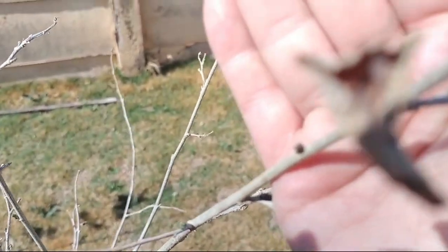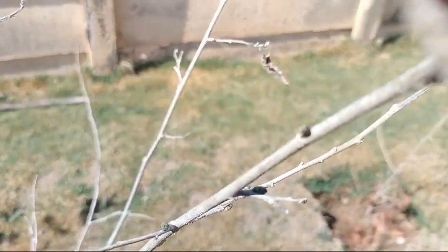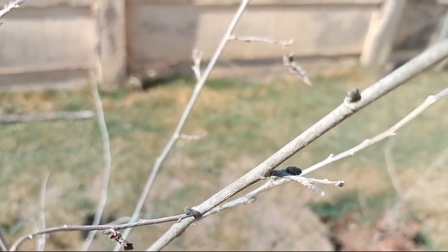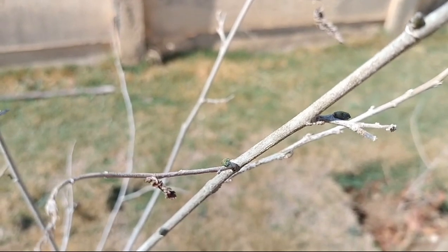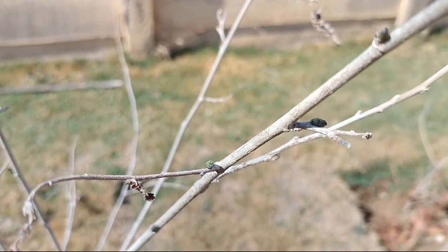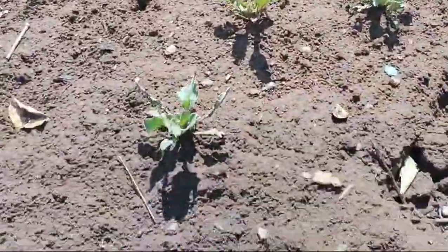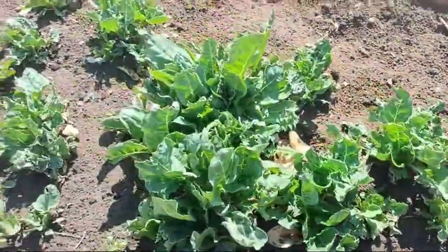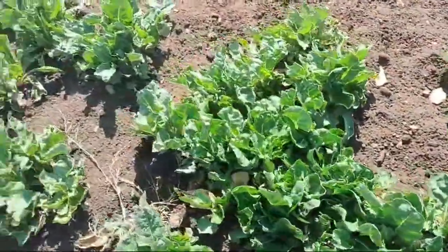Our mulberry tree is starting to bud a little bit — we're starting to get a few little pops of green on there, and a lot of the other trees are doing that as well. Then in the veggie garden, the last few of our beets are growing and we've got our spinach still from winter that's coming up nicely.